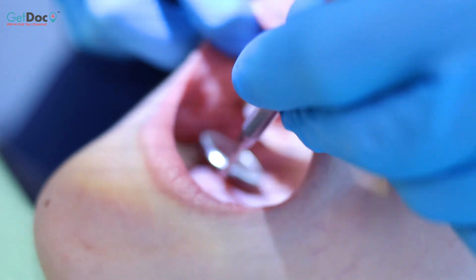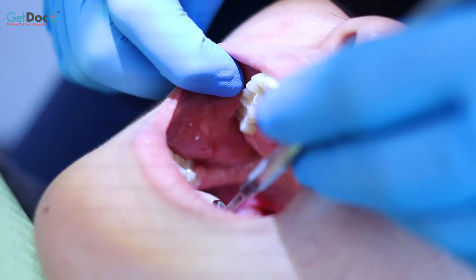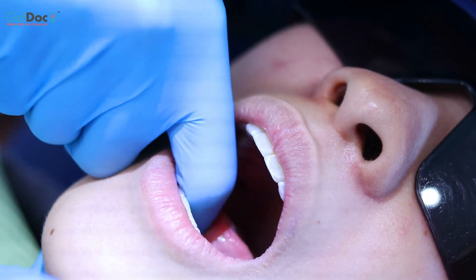Then we move to the palate. We are looking for any red, white, or brown patches. Once we are done with the palate, we examine the throat and the pharynx.